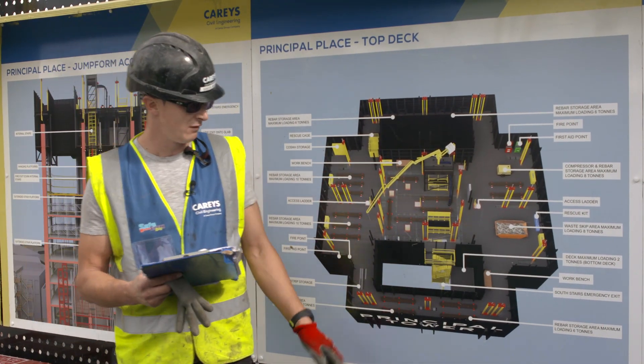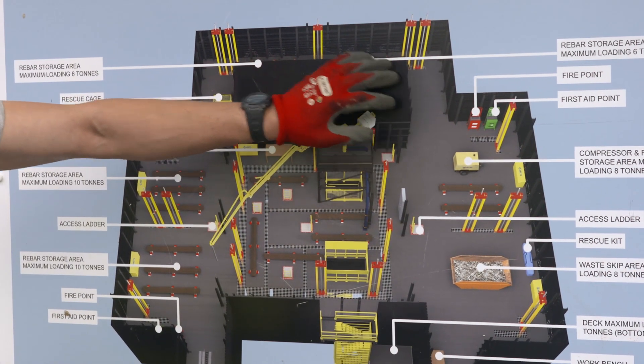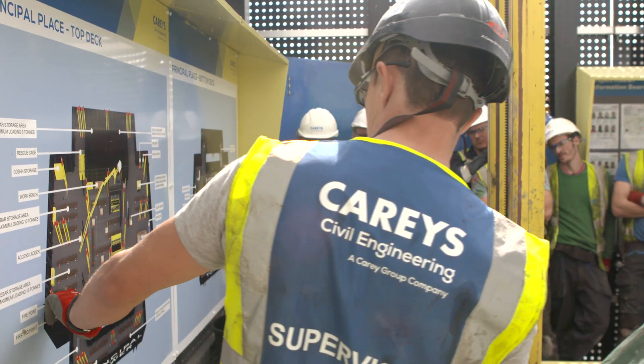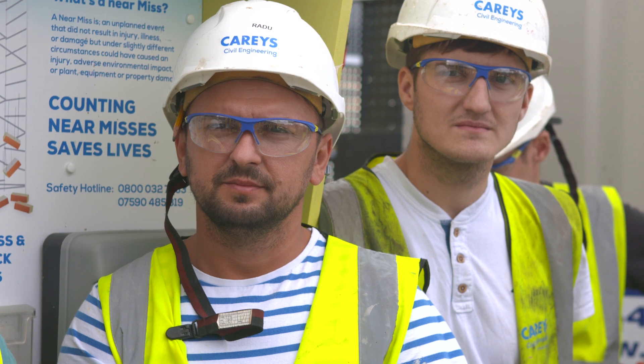On site, the supervisor gives his daily toolbox talk or briefing using pictorial method statements on notice boards created by the design team. If somebody new is coming on the job on their first day, you can look at the board — top deck, you have everything here; bottom deck, you have everything there. Accesses and emergency.